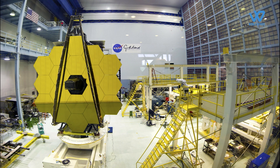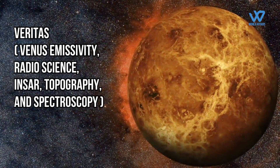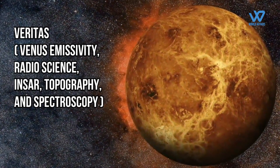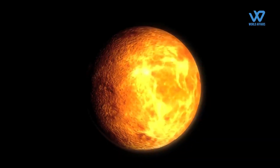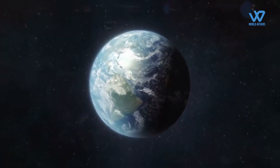The second mission is called VERITAS, which stands for Venus Emissivity, Radio Science, InSAR, Topography and Spectroscopy. VERITAS will map Venus's surface to determine the planet's geologic history and understand why it developed so differently than Earth.